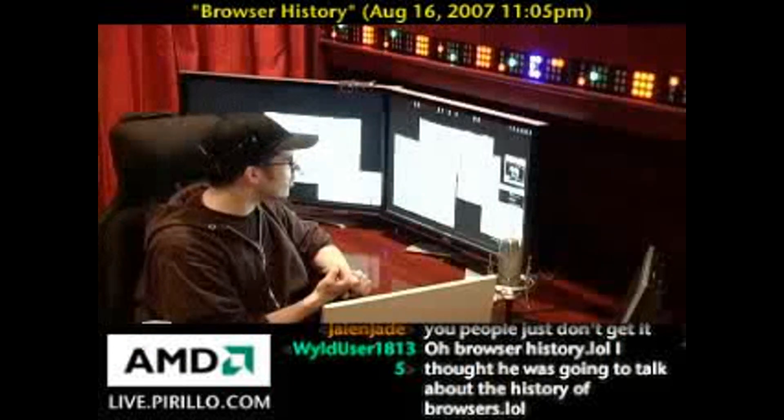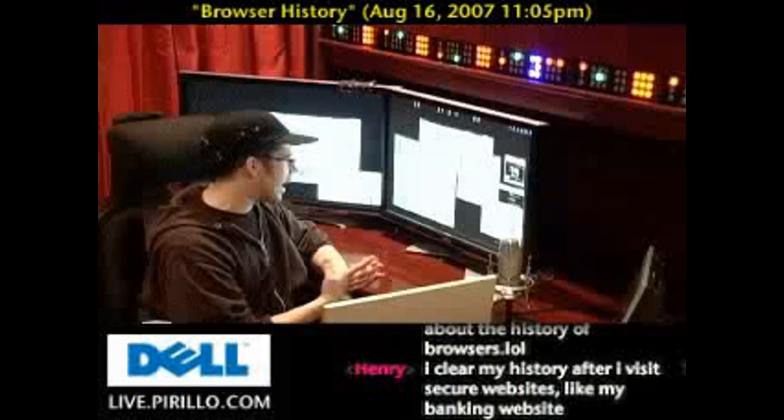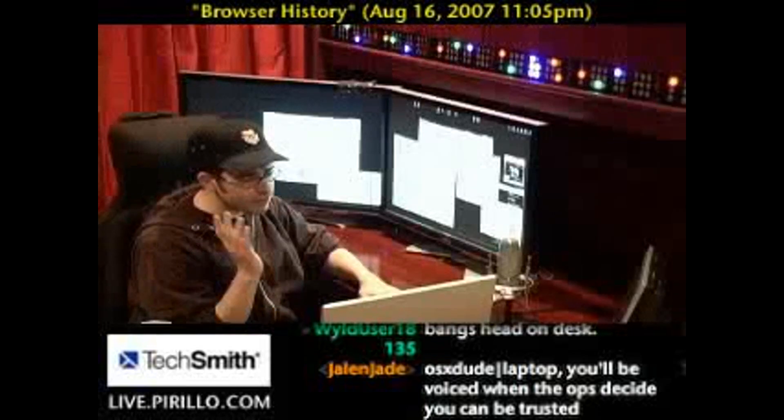Nothing's going to get deleted yet, but then you'll see a dialog pop up asking you to delete temporary Internet files — that's your cache, or the files that are downloaded when you view web pages — cookies, history, form data, and passwords. You can delete them one by one or delete all of them together.